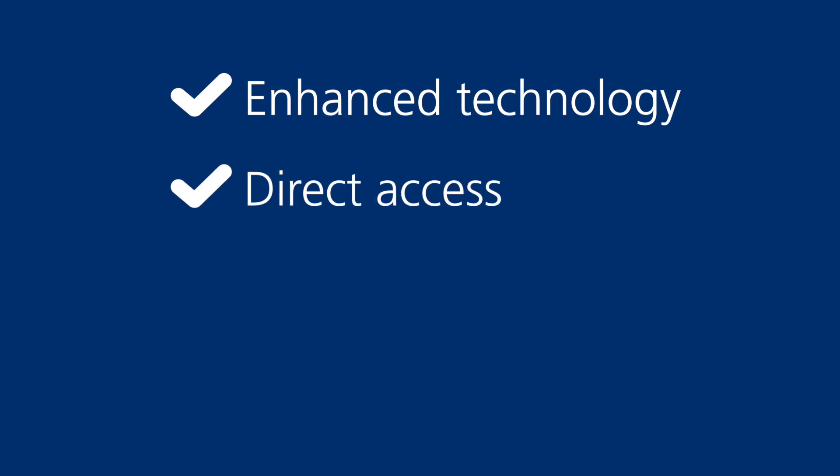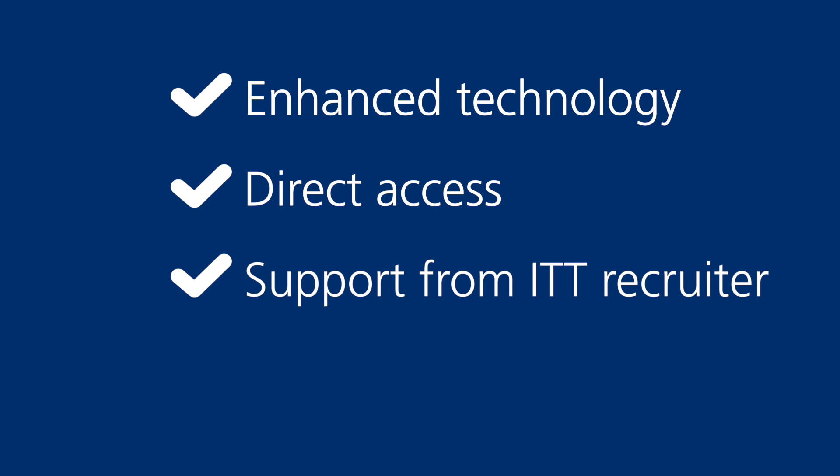With ITT, you get enhanced technology and a streamlined process. Direct access to move the caregiver through the hiring process. Support from an ITT recruiter who will post the position and develop the offer. Happy hires who know your department or ministry, needing less ramp-up time.